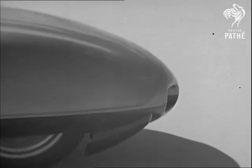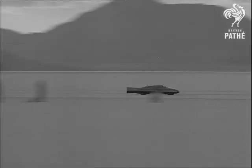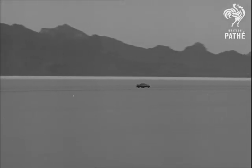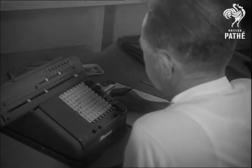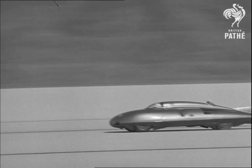Record attempts, of course, have to be made with two runs in opposite directions, the official speed being the average of the two. But on this first run, it's soon obvious that records will be piling up. And on the decisive return run, we are sure.